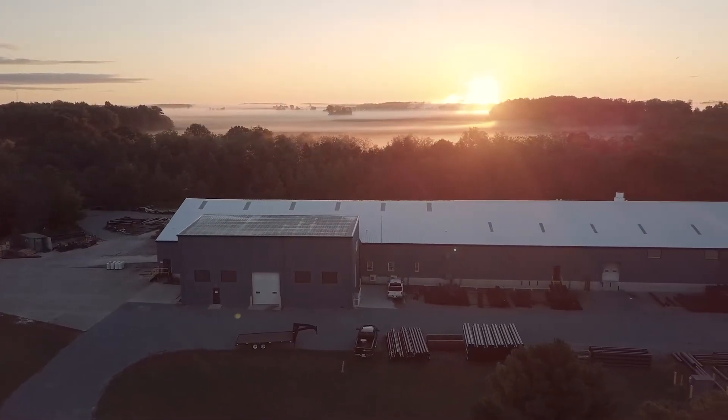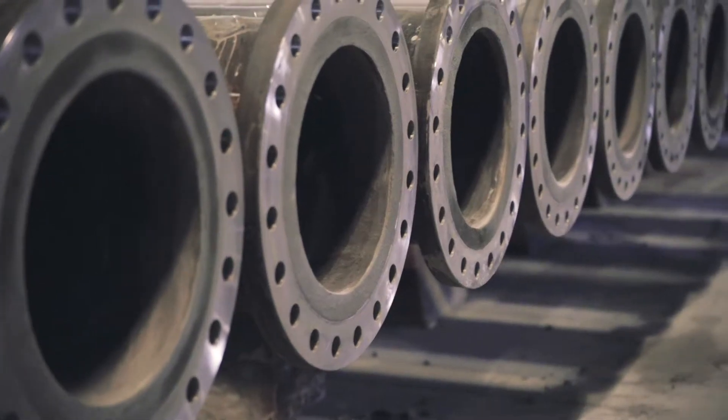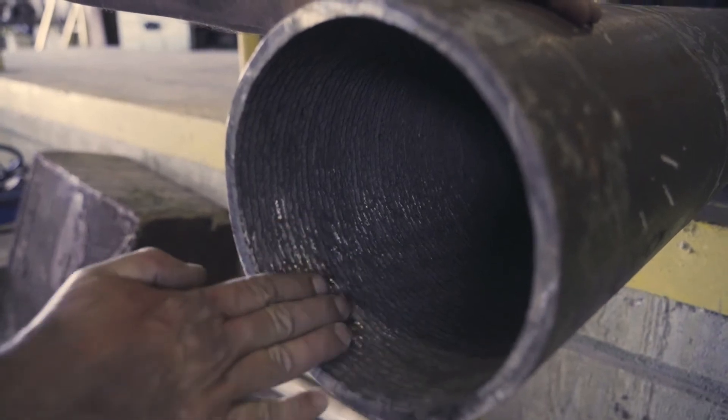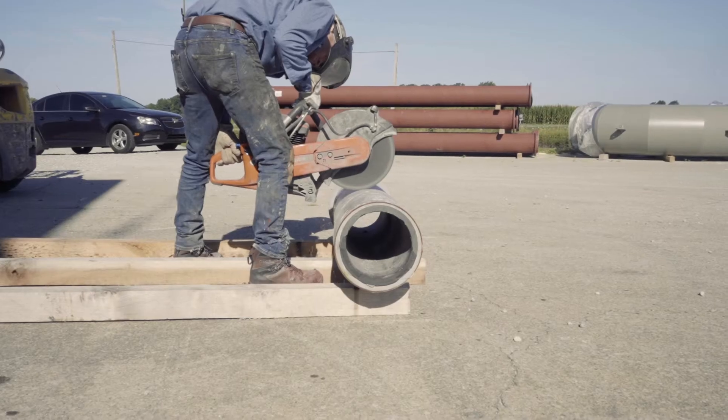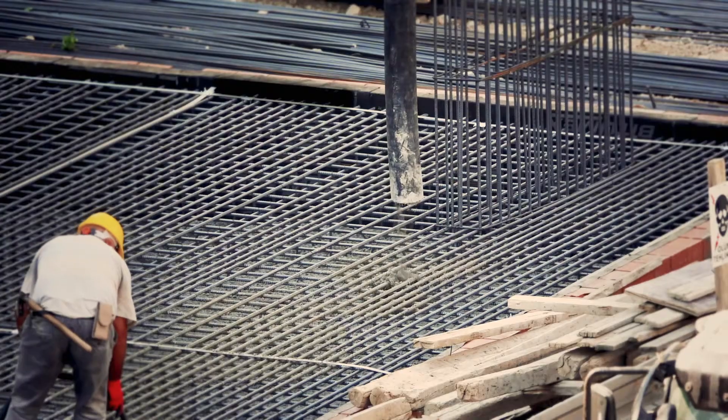As the sun comes up in northern Indiana, Kalenborn Abrasist USA is going to work. Kalenborn engineers, designers, and installers solve some of the toughest abrasion and wear problems for industrial customers all over North America, from mining companies to cement and steel manufacturers.